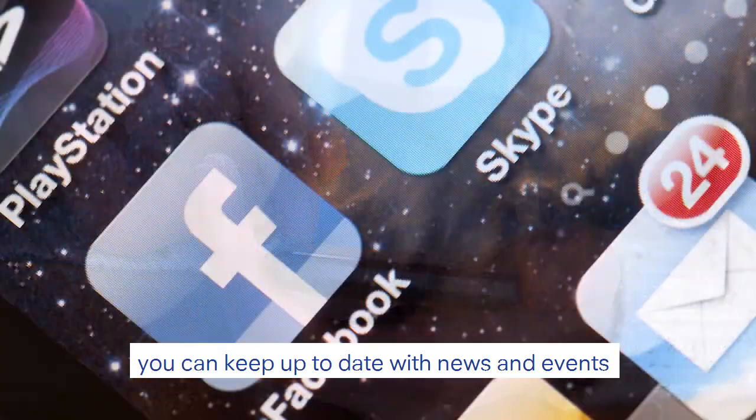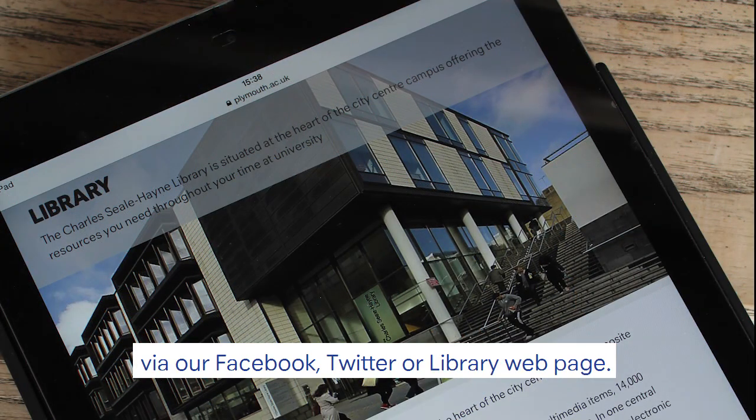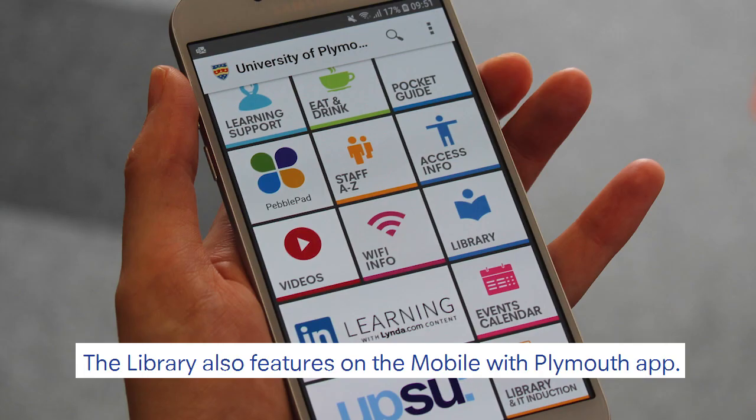You can keep up to date with news and events via our Facebook, Twitter, or library webpage. The library also features on the mobile With Plymouth app.